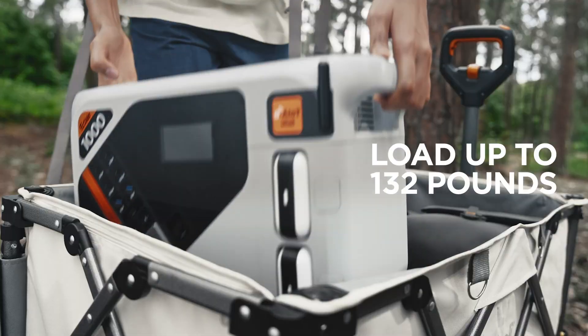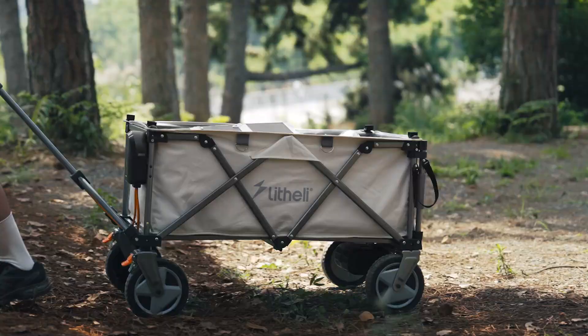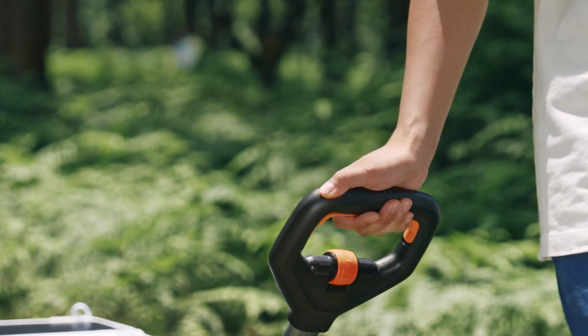Load up to 132 pounds. Works on any road condition — climbing hills or passing potholes. With Lightly's battery and power system, easy breezy.